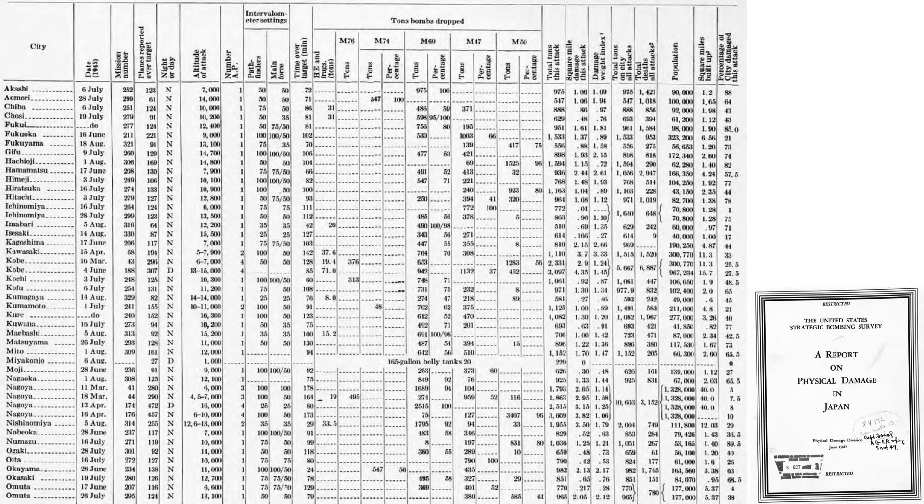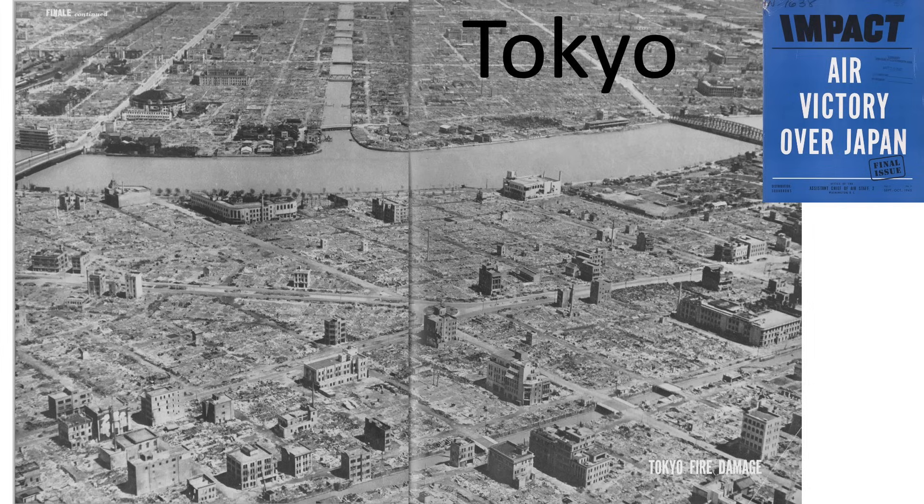This chart outlines the tabular data of the urban area firebombing campaign from a declassified 1947 United States Strategic Bombing Survey report titled 'A Report on Physical Damage in Japan.' The columns represent the Japanese city name in alphabetical order, date of the attack, 21st Bomber Command mission number, B-29s over the target, day or night mission, altitude of attack, number of aiming points, intervalometer setting for the pathfinder and main force.